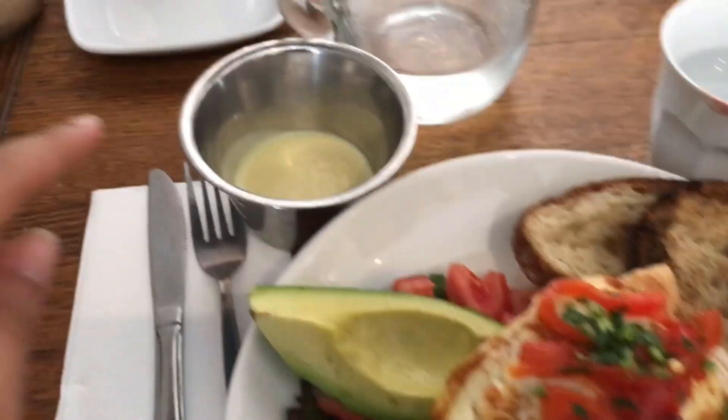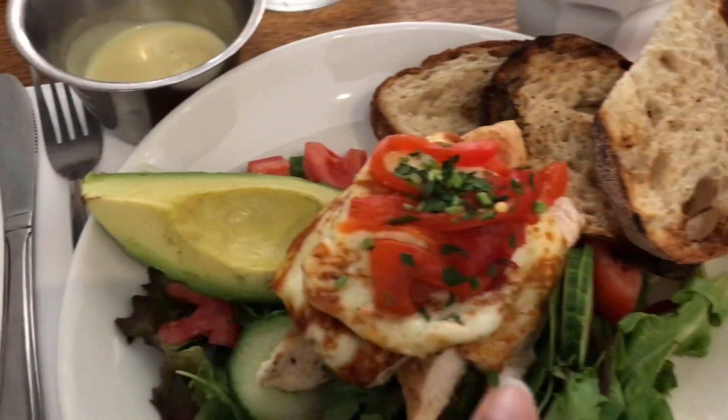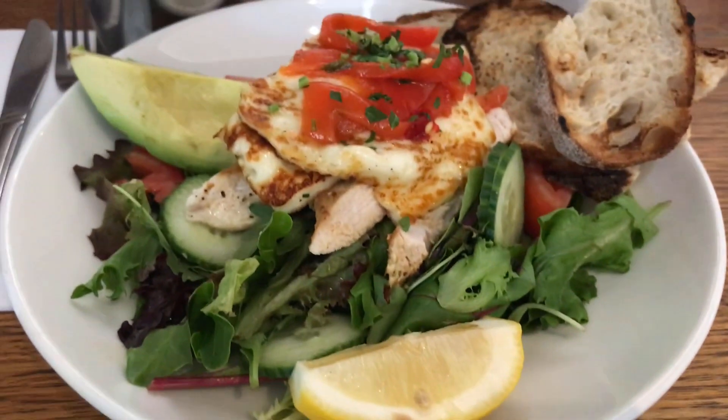Chicken halloumi salad — I ordered the dressing on the side and it's come with avocado. Just look at it, it's so beautiful.